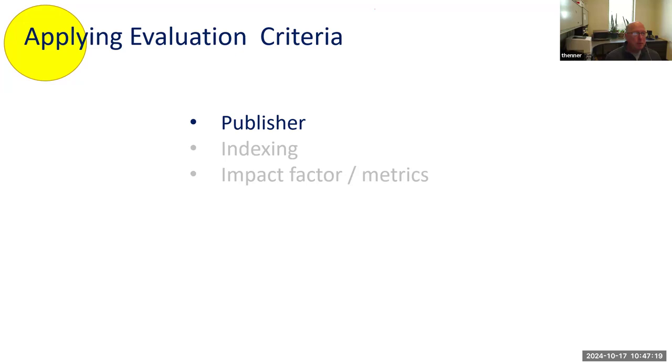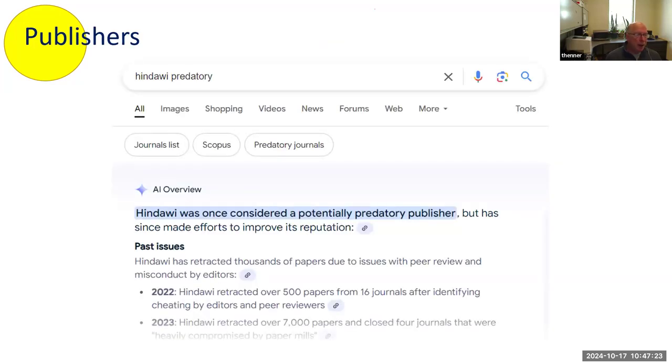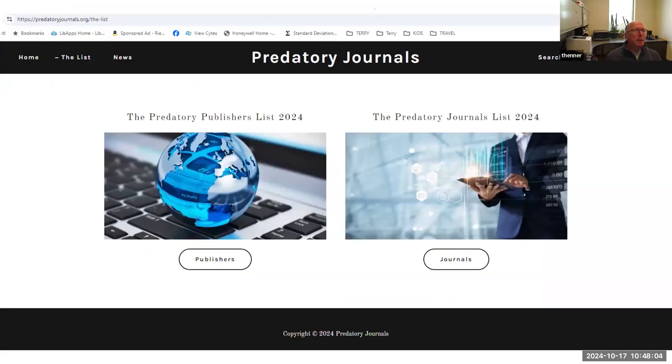When trying to determine if the publisher is legitimate, some publishers are Elsevier, Wiley, or Springer — you're not going to question those. Some publishers are obviously bad. One easy first step is to Google the publisher name with the word 'predatory' — oftentimes you'll come up with something useful. For example, Hindawi was once a predatory publisher but is evolving and moving along that continuum toward respectability. If authors have had a bad experience with a journal, they'll often say something in their scholarly association forums, so you can find people sharing their experiences.